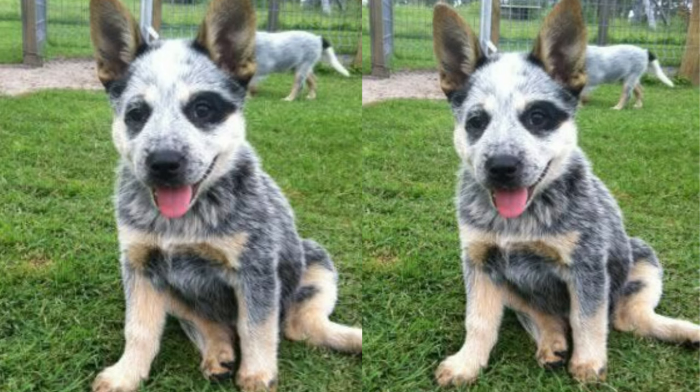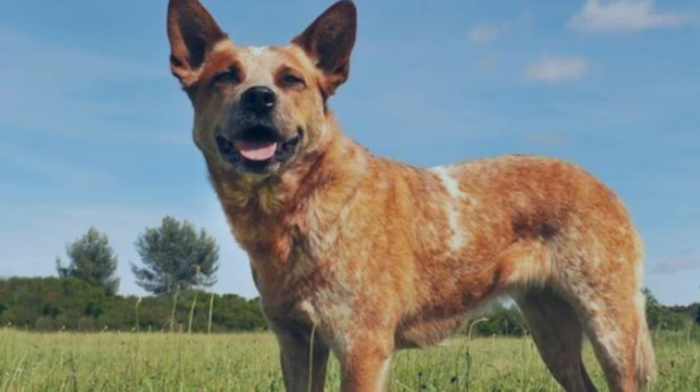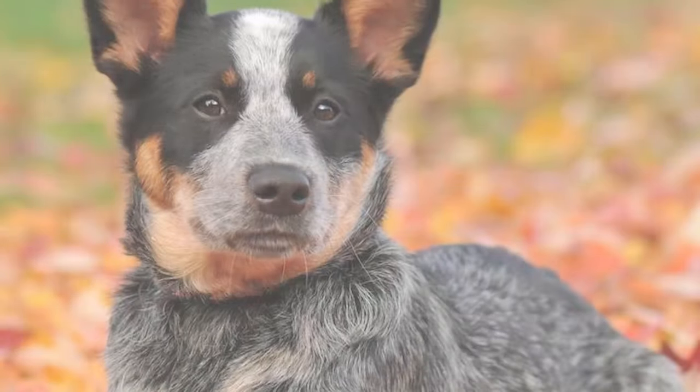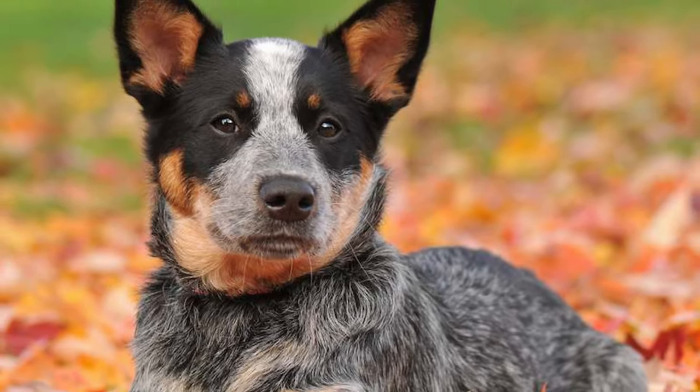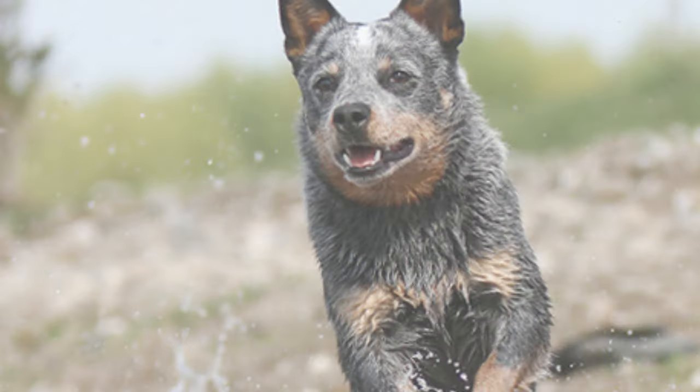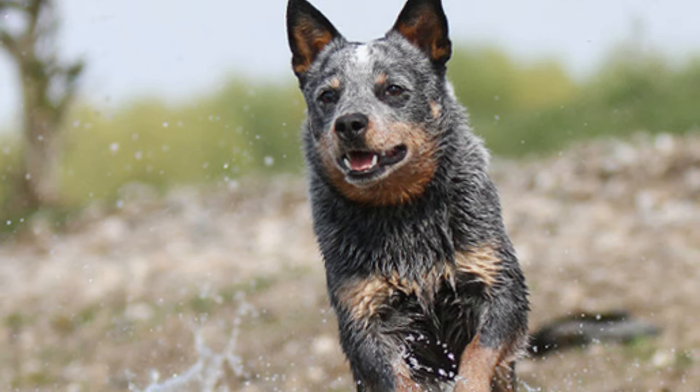These dogs are highly trainable and thrive on human interaction. Lab Cattle Dogs typically have a medium build with a short, dense coat that requires minimal grooming. They often display the Labrador's expressive eyes and the Cattle Dog's distinct markings. Their appearance is both charming and distinctive.